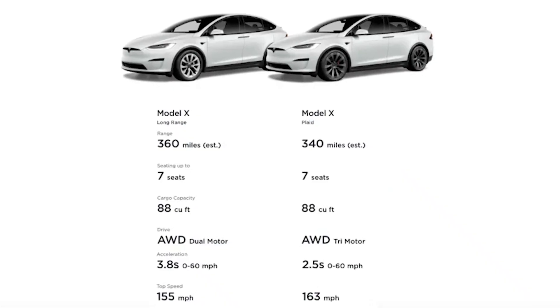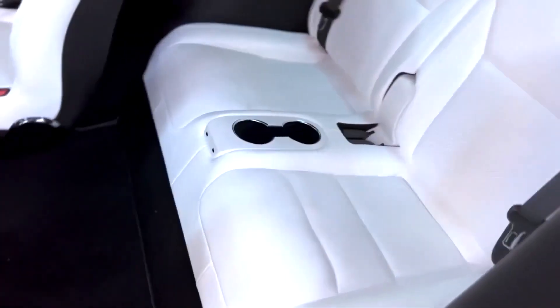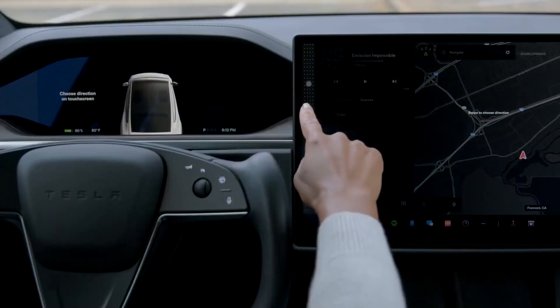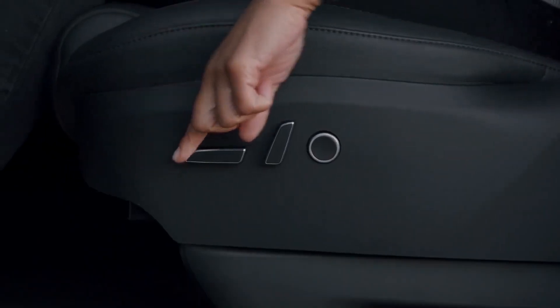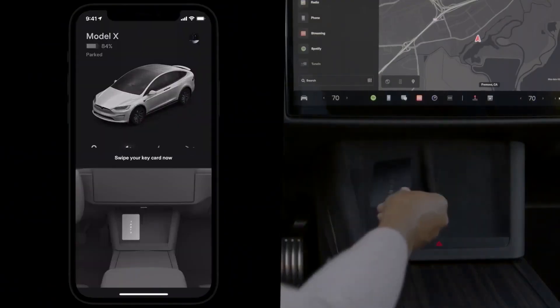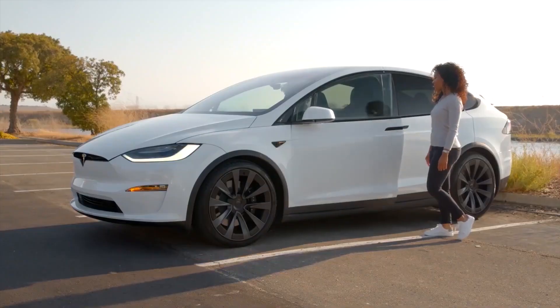The Model X offers different configurations, including a long-range variant with an extended electric range, and the performance variant, which boasts exhilarating acceleration and top speeds. Inside the cabin, the Model X offers a spacious and sophisticated interior with advanced technology, including a large touchscreen infotainment system and Tesla's autopilot driver assistance features. With its luxurious amenities, eco-friendly operation, and cutting-edge technology, the Tesla Model X continues to appeal to discerning customers seeking an elegant and environmentally conscious SUV.